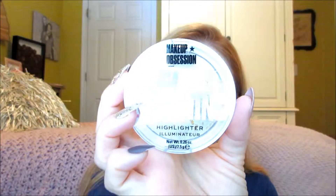And then I found this — I've never tried Makeup Obsession, never tried that brand before. Makeup Obsession London, this is the Mega Lightning Highlighter Illuminator. It does say it's cruelty free and vegan.